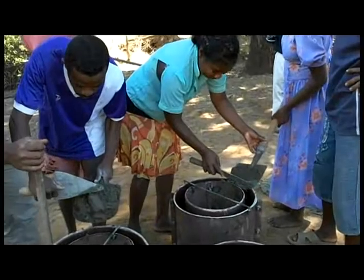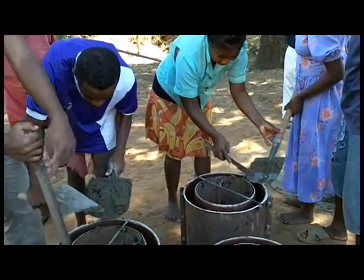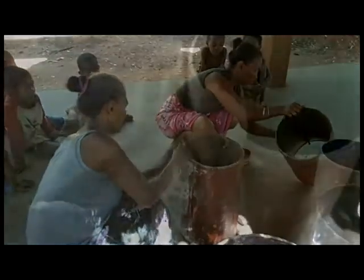As the community works with us to build the rocket stoves, they learn about the design of the stoves and learn the importance of saving wood. They gain direct economic benefit with the stoves, saving both money and time spent collecting firewood from the forest.